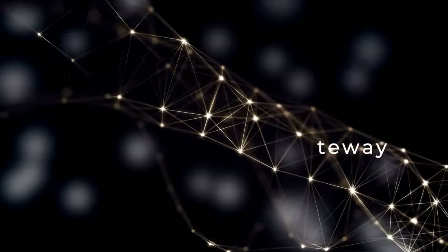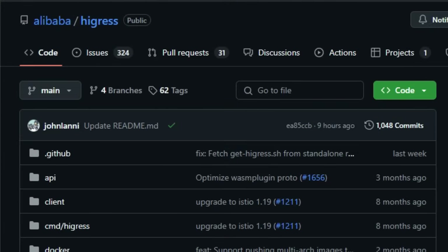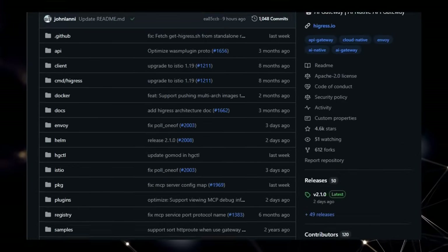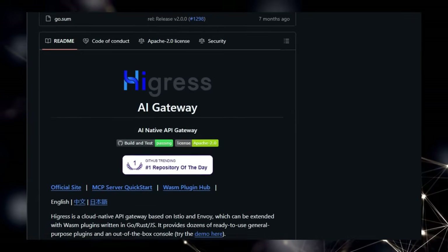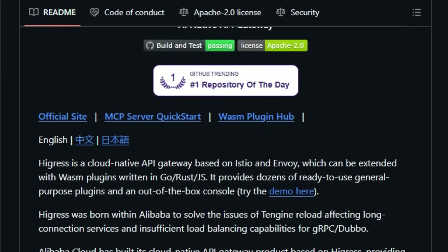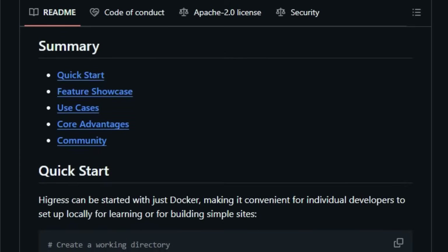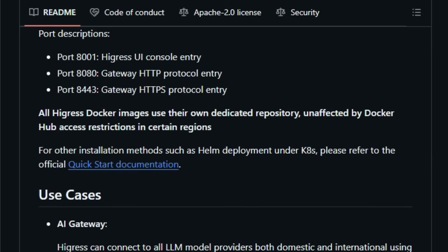Project Number 6: Hygris, The AI Native API Gateway. We're checking out Hygris, an open-source project that's making waves as an AI native API gateway. What immediately sets Hygris apart is its foundation on robust technologies like Istio and Envoy, giving it a solid, cloud-native architecture right out of the gate. But the real uniqueness lies in its deep integration and focus on AI gateway capabilities — Hygris isn't just a general-purpose API gateway. It's designed to seamlessly connect with a vast landscape of both domestic and international LLM model providers using a unified protocol, meaning you can manage interactions with various AI models through a single, consistent interface.